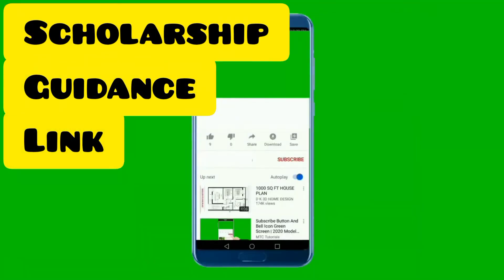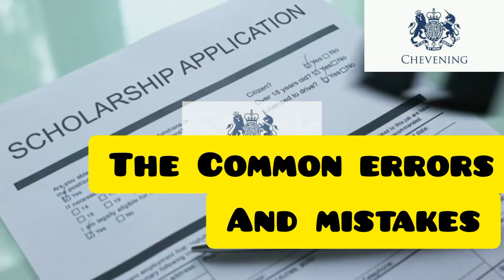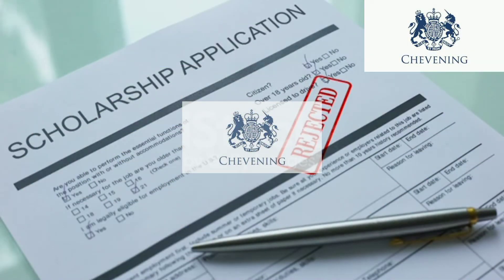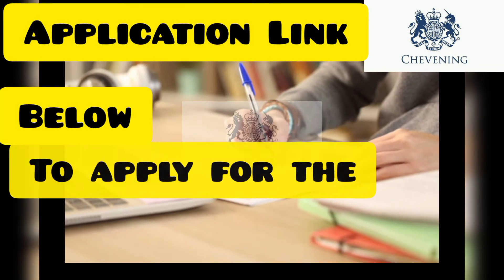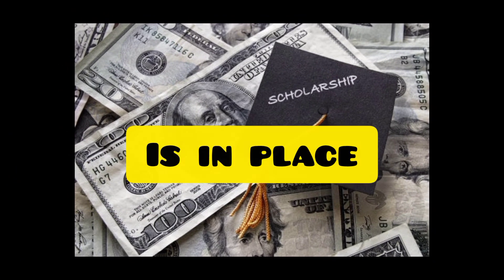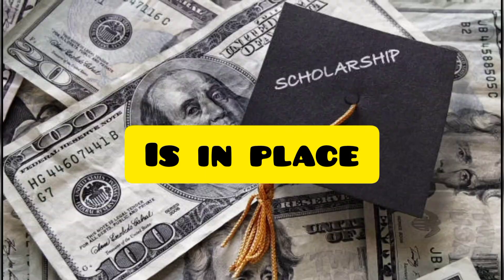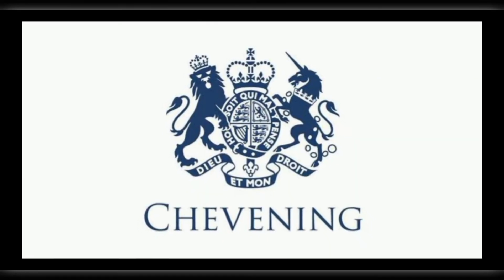You can use the guidance link in the description to learn more about the common errors and mistakes people usually make, so you can avoid making the same mistakes. Once you are sure everything is in place, use the application link below to apply for the Chevening scholarship.